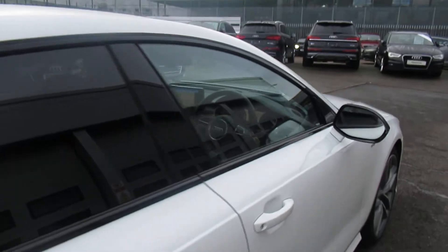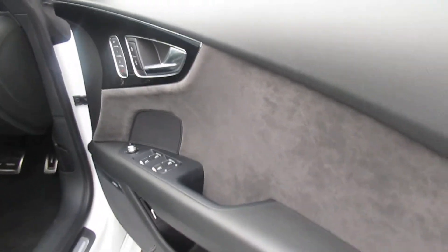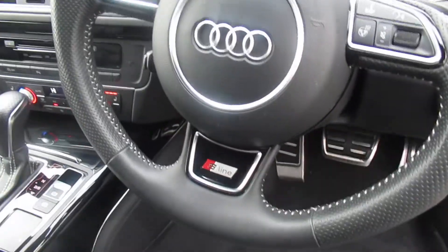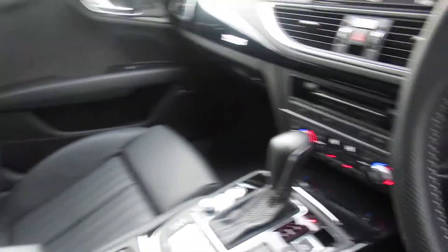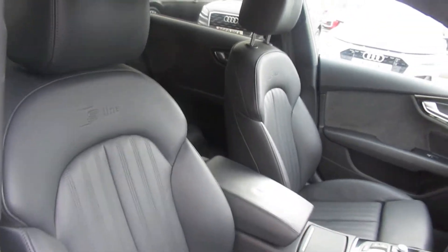Moving to the front of the vehicle. The car has the Bose surround sound system, Alcantara suede inserts on the doors, and a multifunctional leather steering wheel with the S sign embossed logo. Audi's MMI display with NAV. This is an automatic transmission version with a full fine Apple leather interior with the S sign embossed logo in the front support seats.